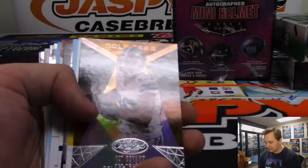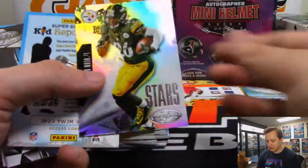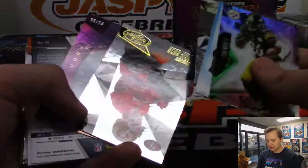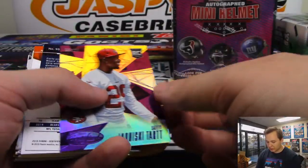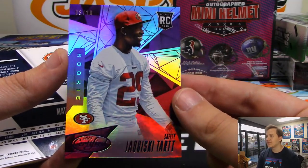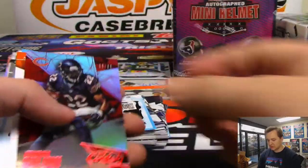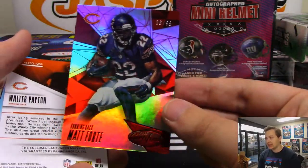I like Tyler Lockett a lot. We met him at the Rookie Premier back in 2015 — he was a pretty nice guy. Le'Veon Bell, Stars, Steelers. We got number 3 out of 10, Jaquiski Tart, rookie for the Niners. We have a Matt Forte numbered 1099 for the Bears.